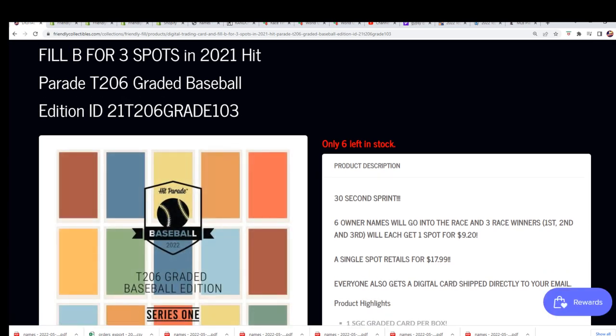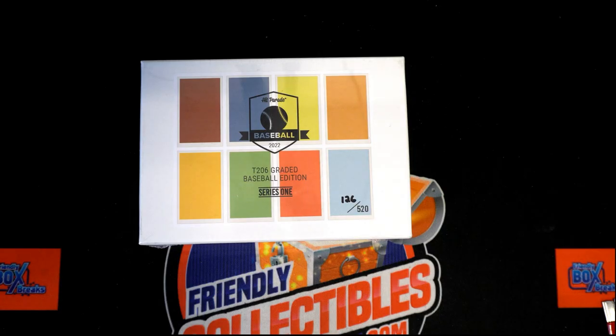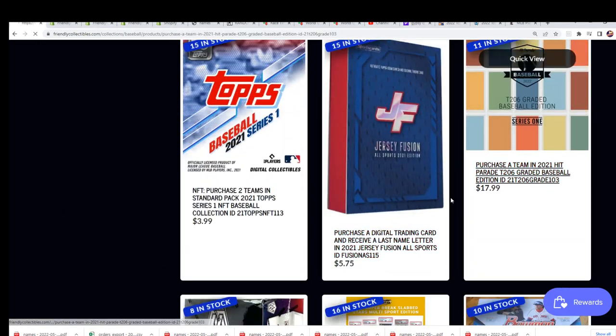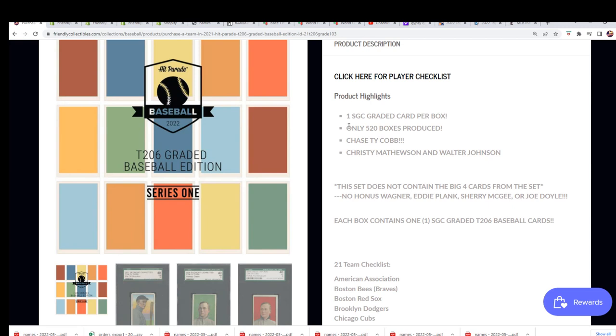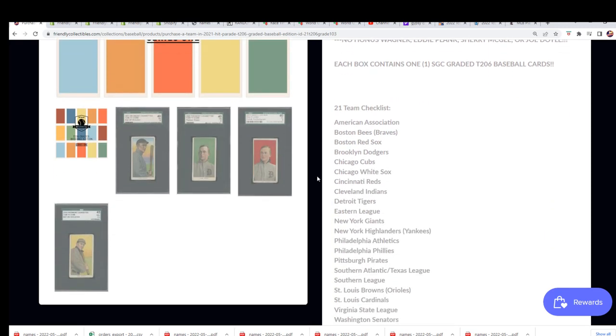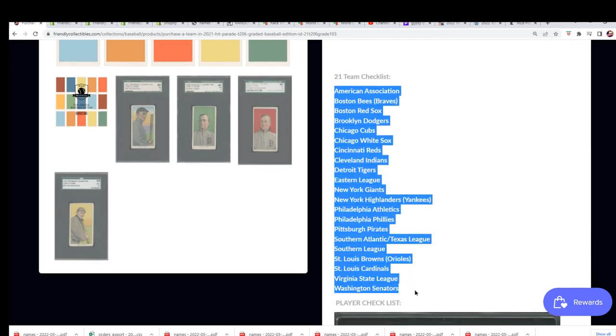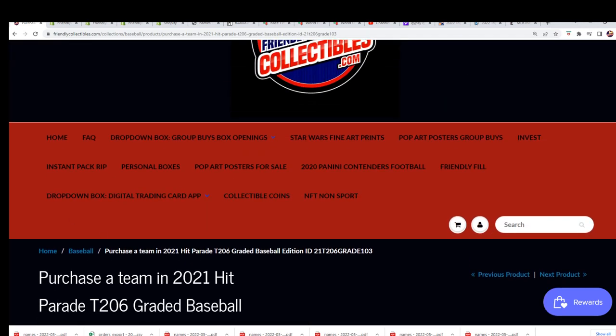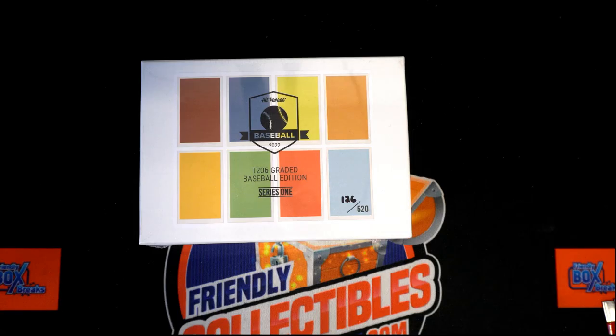Because that should not say Filler B. But I do want to take a peek at the break if you haven't seen it — it's $17.99 a spot. There's one graded T206 and you get 21 checklist teams in there.